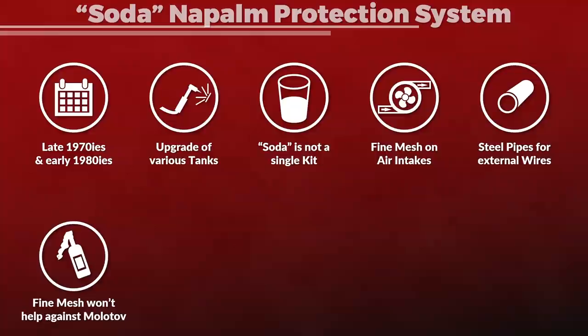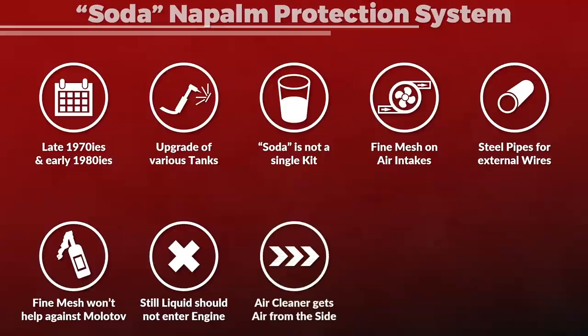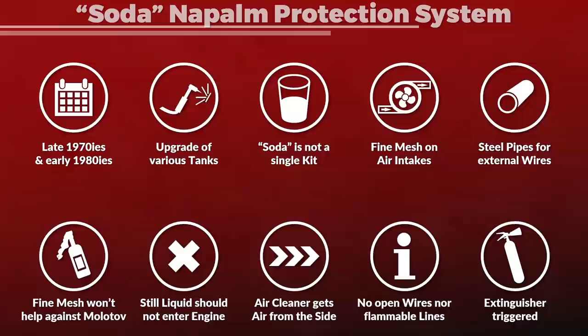Yet in general, various components of the tanks are hardened against fire. From the design, the burning liquid could still not enter directly into the engine via the air intake, since the T-72 air cleaner is constructed so that air is sucked in from the side and does not enter directly from the top. The liquid would run down into the engine compartment and collect there, yet from what we know there are no exposed wires nor flammable hydraulic lines on the floor. The extinguishing system would be triggered, but generally such an attack would not be fatal under regular circumstances.